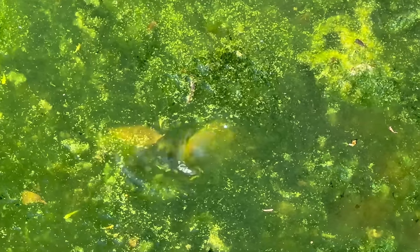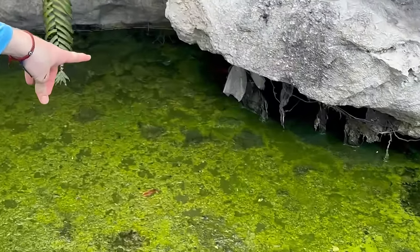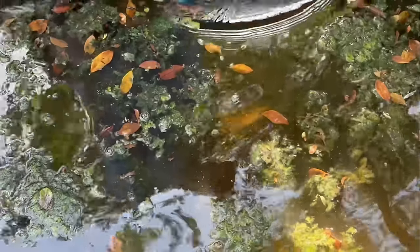This pond is filthy, and this is not a healthy condition for these fish. Oh, back there under the cave. I got him. That is freaking insane. That was something big, it was huge. It's an Oscar, Helen. It's a big Oscar.